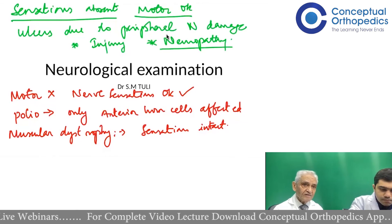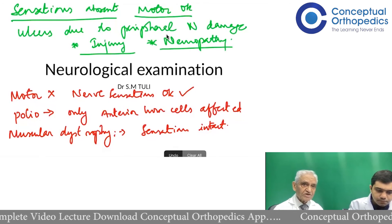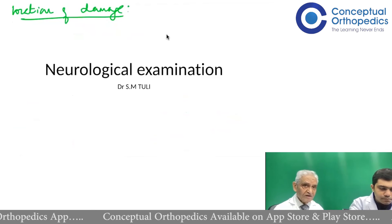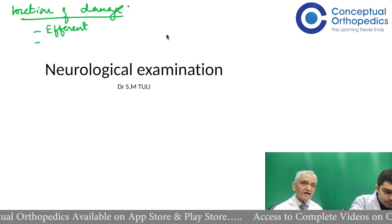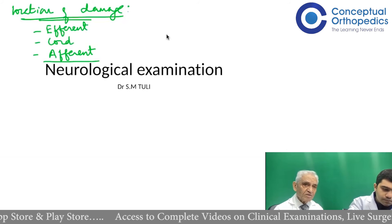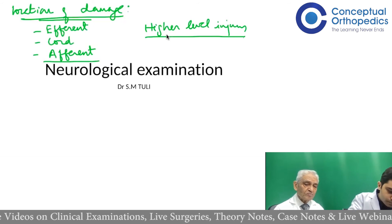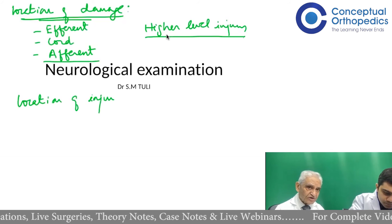Another important consideration is the level of damage. The damage can be at the anterior horn itself, in the efferent fibers, or in the spinal cord. We count the spinal segments — damage above the level of S1, or below it, which gives something like cauda equina syndrome. Cauda equina syndrome essentially causes loss of bladder and bowel control and saddle anesthesia.